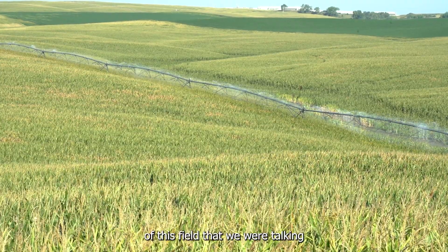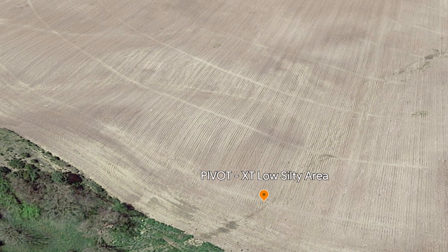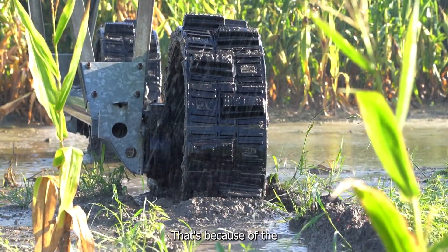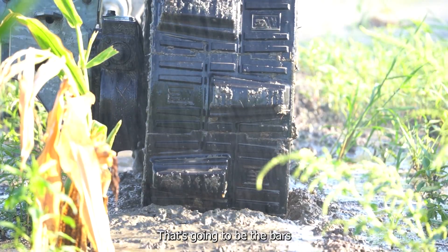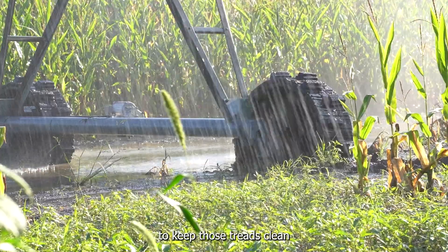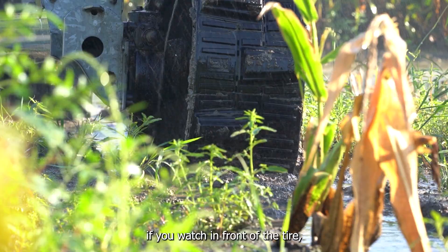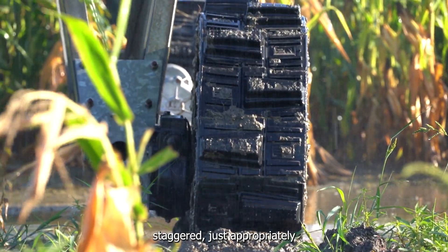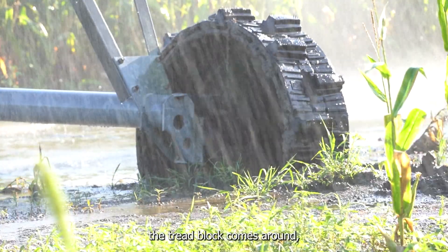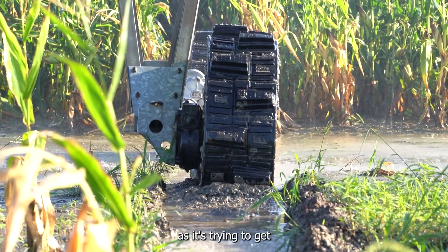Now we're in the low spot of this field. It's the next day and we're watching the pivot come through. A couple of things I want to highlight: first, the tires are rotating and coming around clean because of the mud-shucking technology in the tire — the bars across the surface, how the tread pattern is designed, the amount of compression — all combining to keep those treads clean as it's rolling through silty mud. Also, the tread pattern blocks are staggered so they're constantly cutting the ridge in front of the tire, pulling it underneath rather than just pushing and losing traction.